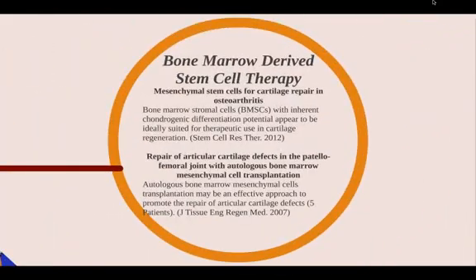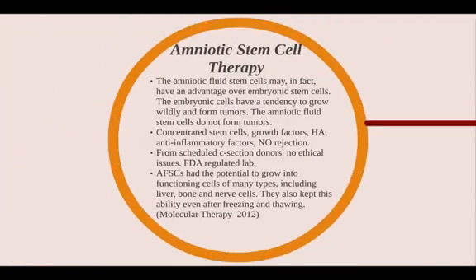Bone marrow-derived stem cell therapy involves an outpatient procedure where the bone marrow is harvested from a person's hip area called the iliac crest. It's immediately processed to produce concentrated stem cells, growth factors, and platelets, and that gets injected into the problem area. A study from stem cell research in 2012 showed that bone marrow stem cells appear to be ideally suited for therapeutic use in cartilage regeneration. A 2007 study of five patients showed that bone marrow stem cells may be an effective approach to promote the repair of articular cartilage defects.